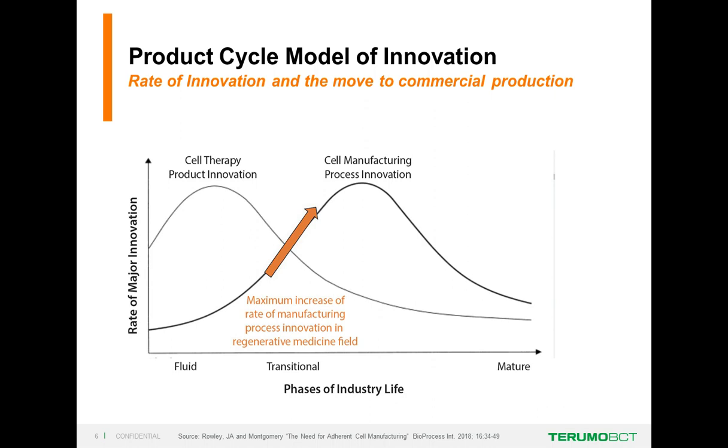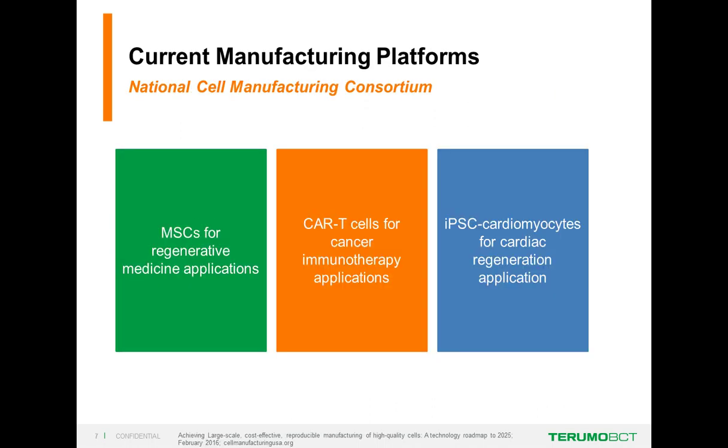This slide from John Rowley of Rooster Bio promotes the product cycle model of innovation. He shows that the cell therapy product innovation curve is on the downhill slope, but the cell manufacturing process innovation curve is very much on the upslope—sort of logarithmic growth. He says we are now in a phase of maximum increase in the rate of manufacturing process innovation. I may argue whether cell therapy product innovation is truly declining, but I agree that we are in a phase of innovation for cell therapy manufacturing.